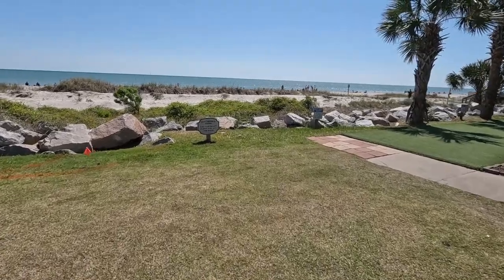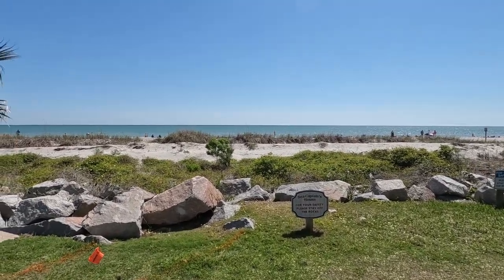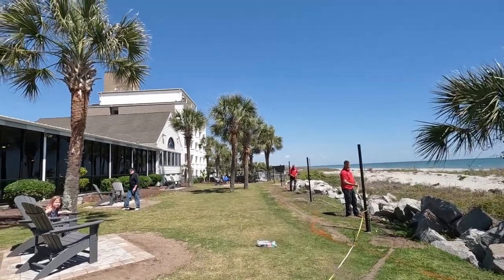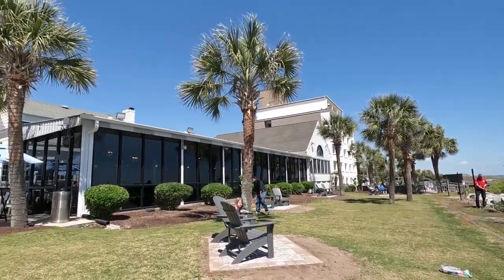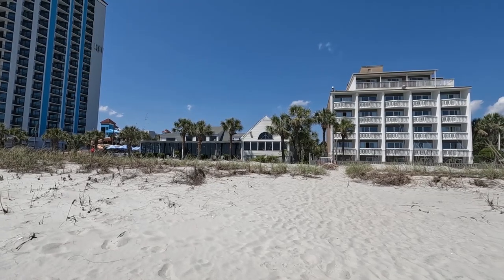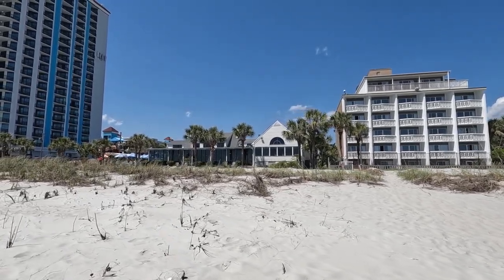I came out to the back, just behind the restaurant, to show you what the beach looks like here. We'll actually go out on the beach and show that as well. They have these nice chairs out here behind the restaurant, and here's that bar I showed a few minutes ago. I also came to the beach side to show you what the Sea Captain's House looks like from the beach.